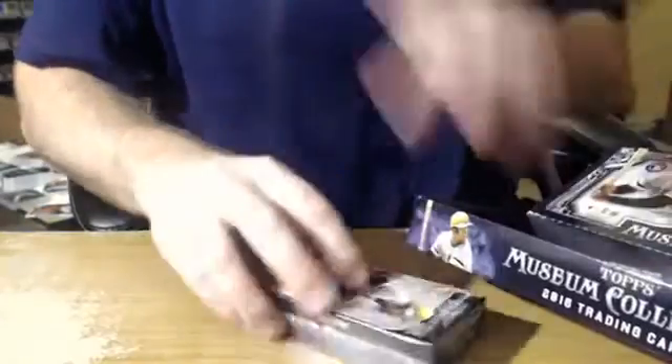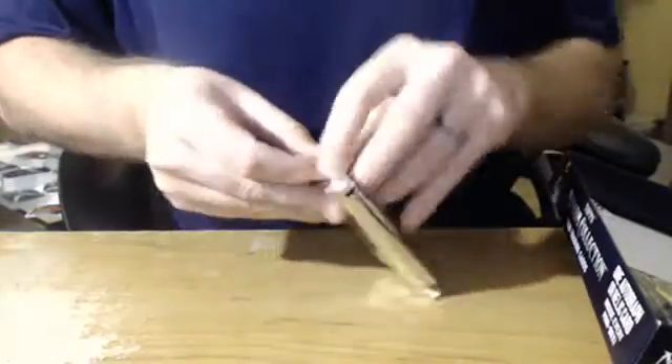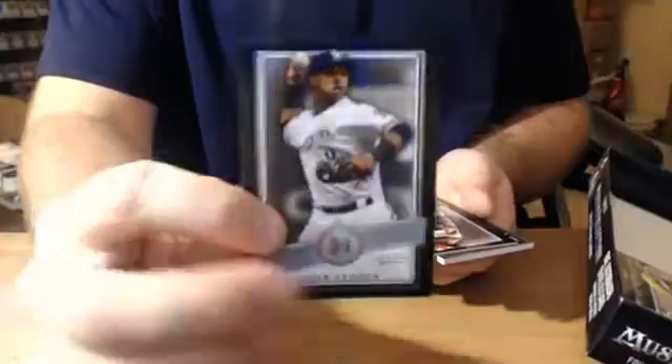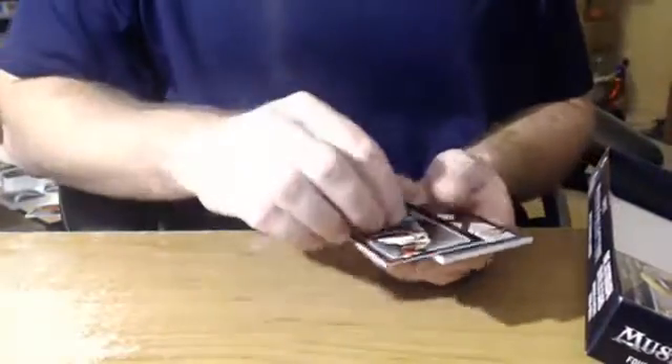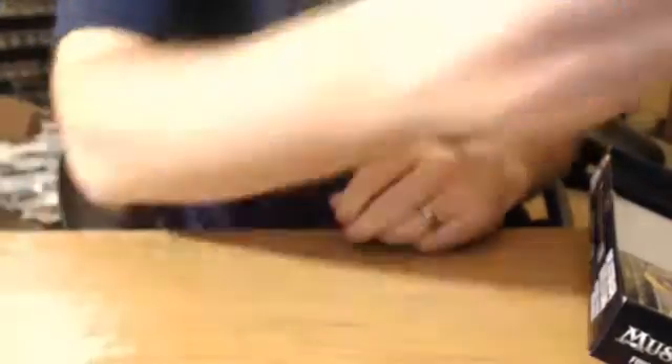Machado is a stud. Him and Chris Davis — the Orioles are good this year. Carlos Rodon for the White Sox, Jacob DeGrom for the Mets, Gene Segura number to 199, Carlos Martinez for the Cardinals, and a quad relic number to 75, Freddie Freeman for the Atlanta Braves.